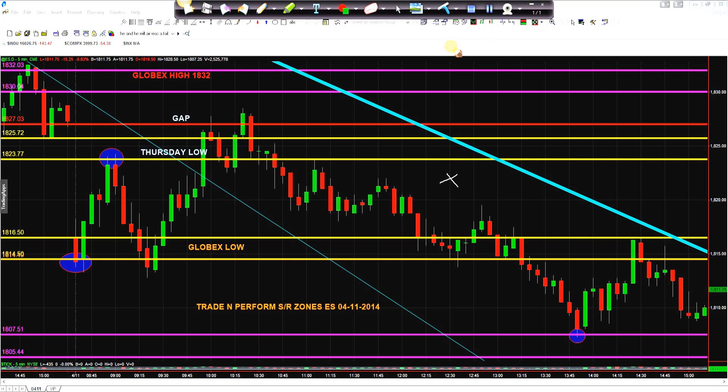One of the things I pointed out in the market preview was that, first of all, we were getting towards the bottom end of the current trading range. When we were in this area before, 1800 to 1807 was the bottom of the range, and 1830 to 1832 was the top of the range.